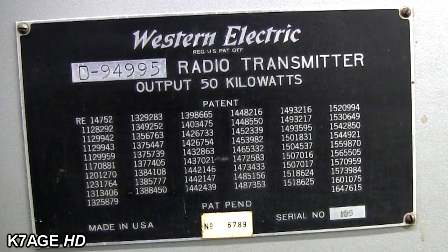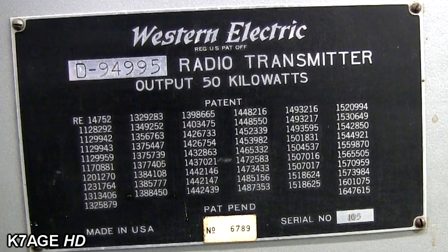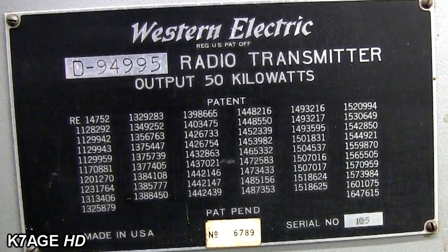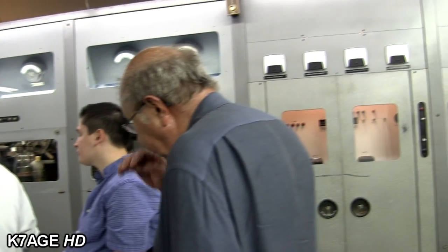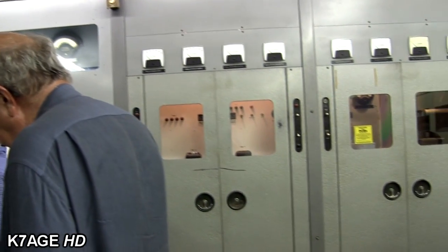The last time the transmitter was on the air in commercial service was during the Millennium. They ran it from about 10 o'clock in the evening until about 2 in the morning because it had no microprocessors in it. There was nothing to fail, so they knew they were safe and wouldn't go off the air, whereas the new equipment has microprocessors.